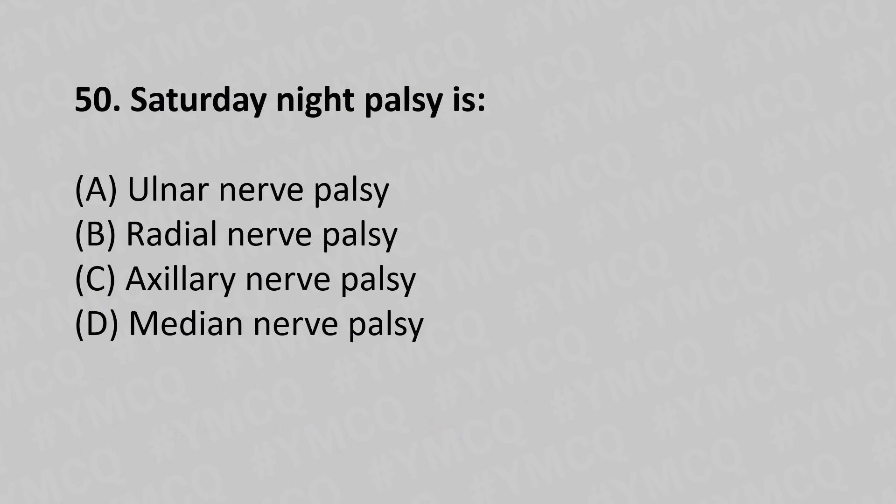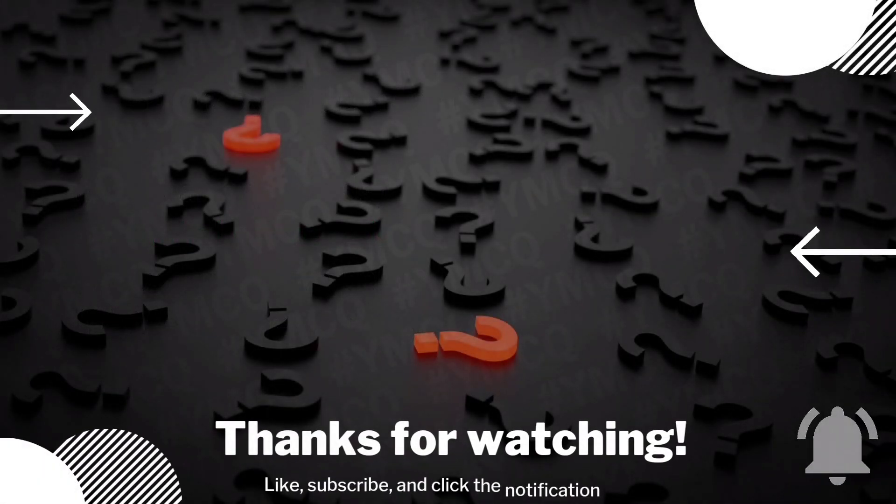50th question: Option A - ulnar nerve palsy, option B - radial nerve palsy, option C - axillary nerve palsy, option D - median nerve palsy. The answer is option B, radial nerve palsy.